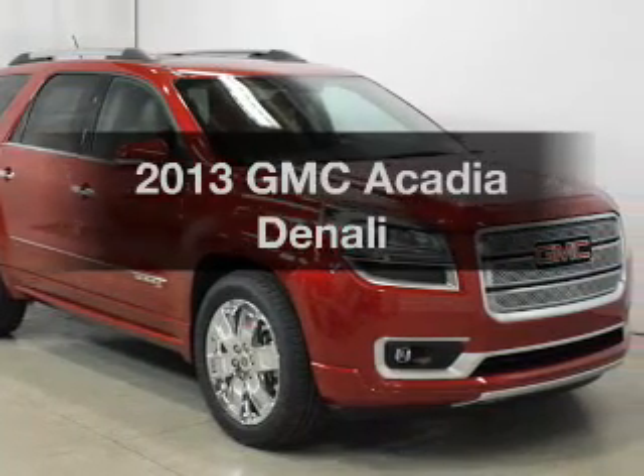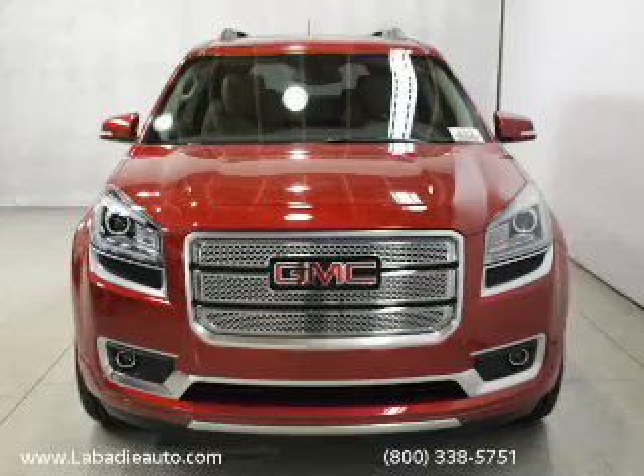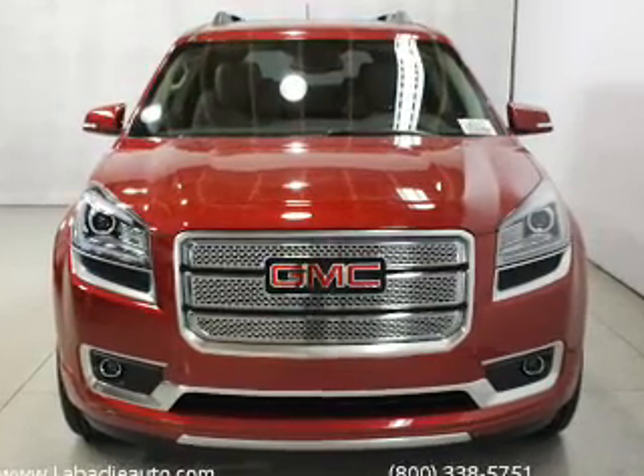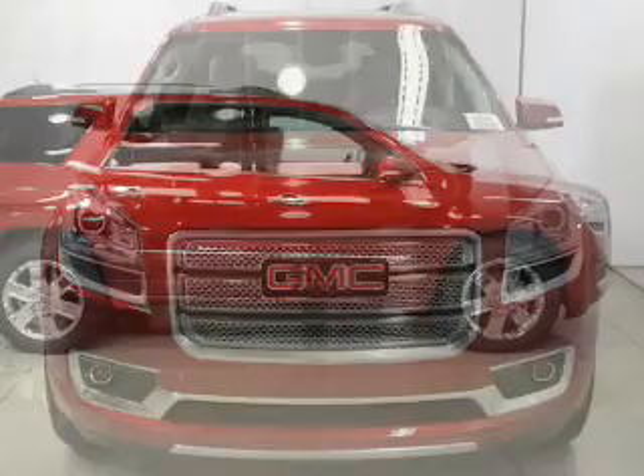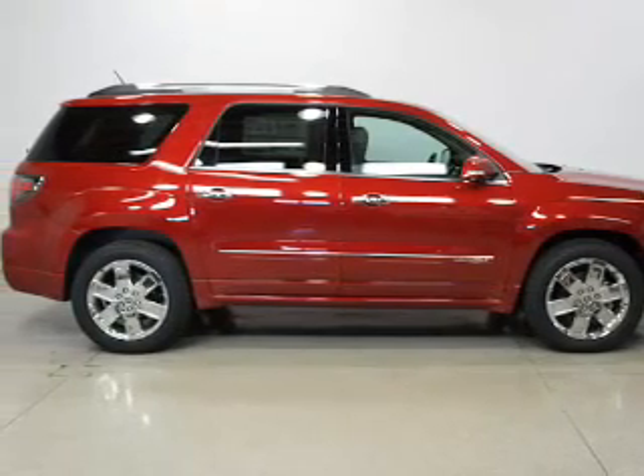Get noticed in this 2013 GMC Acadia. If you're looking for an automobile with great attributes, look no further. The powertrain includes all-wheel drive with a solid six-cylinder engine driven by a six-speed automatic transmission.